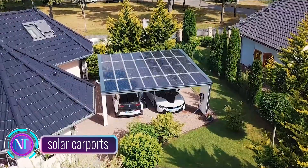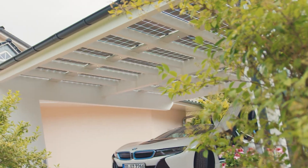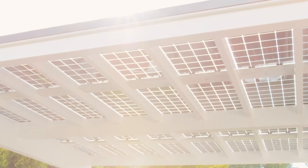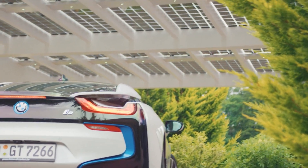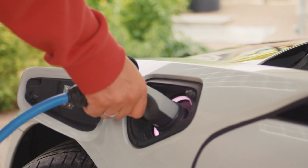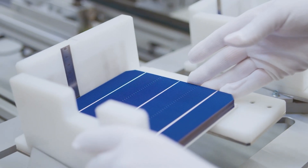In the exciting world of sustainable construction, solar carports are stealing the spotlight, offering a practical and visually appealing solution to generate clean energy while safeguarding your vehicles. These versatile structures seamlessly blend solar panels with the carport frame, turning ordinary parking spaces into hubs of power generation.